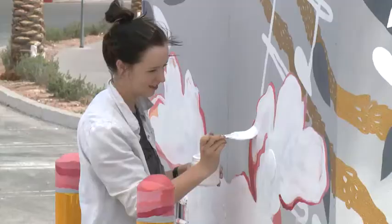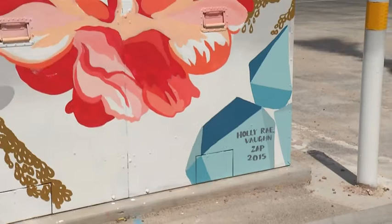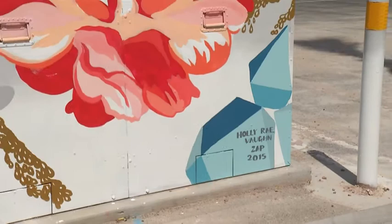I wanted to do something that was very bright, modern, fresh, and fun — just beautiful, something nice that people could walk by and see every day. I heard tons of comments, people yelling at me saying how they thought it was beautiful. That was really all I wanted, was to just kind of beautify the area.